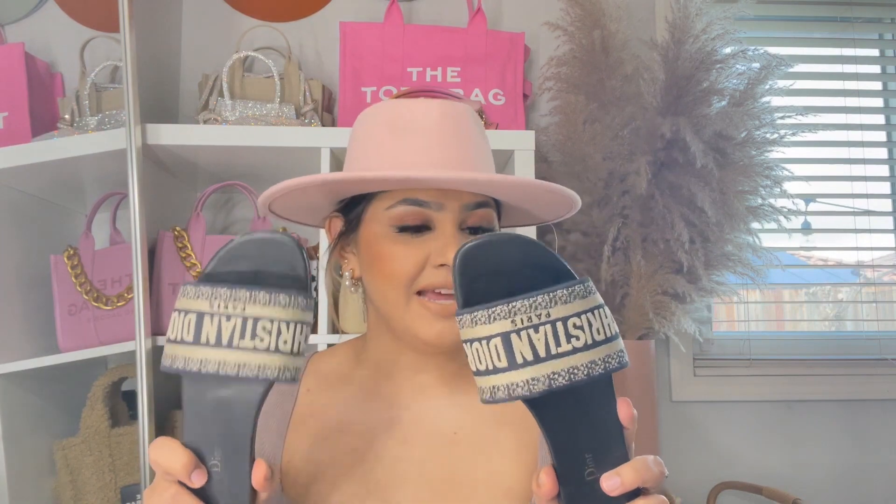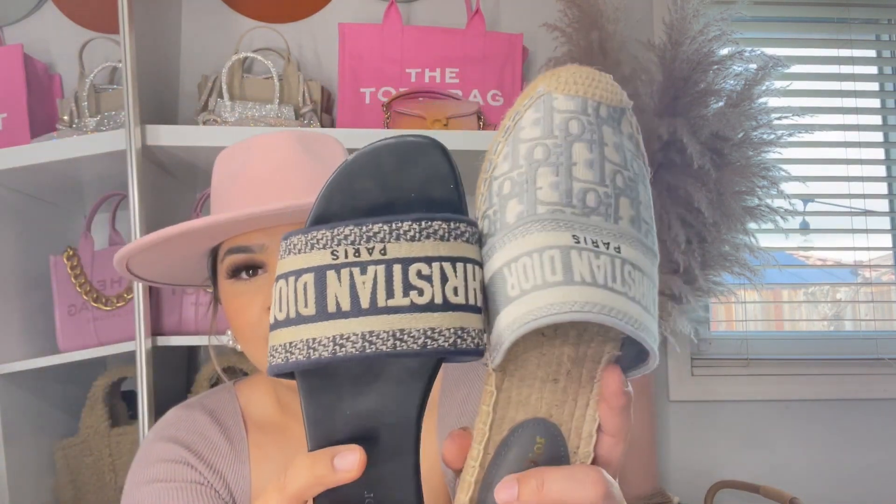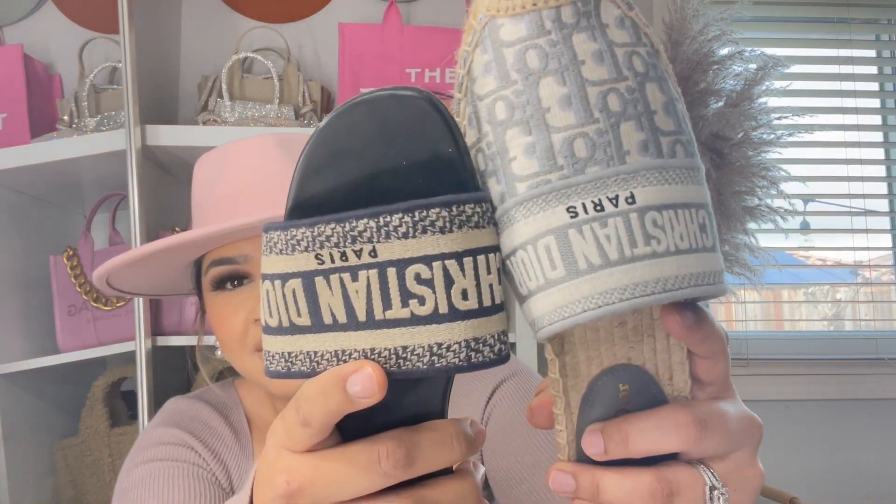These are my authentic sandals — already really worn out and dirty. One thing I will not do anymore is purchase sandals authentic. If I want brand sandals, I will not purchase authentic anymore because this happens, and there goes almost a thousand dollars. The slides from this same seller look so similar. Let me show you — the lettering, the 'Paris' text — it's identical, if not better on this one.